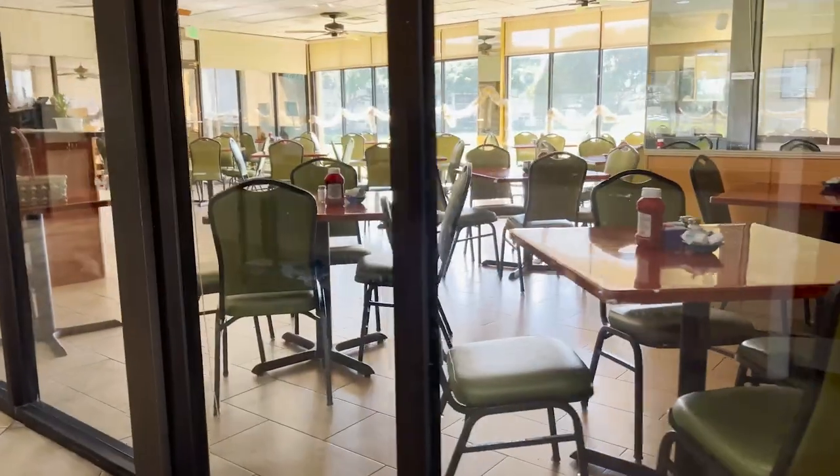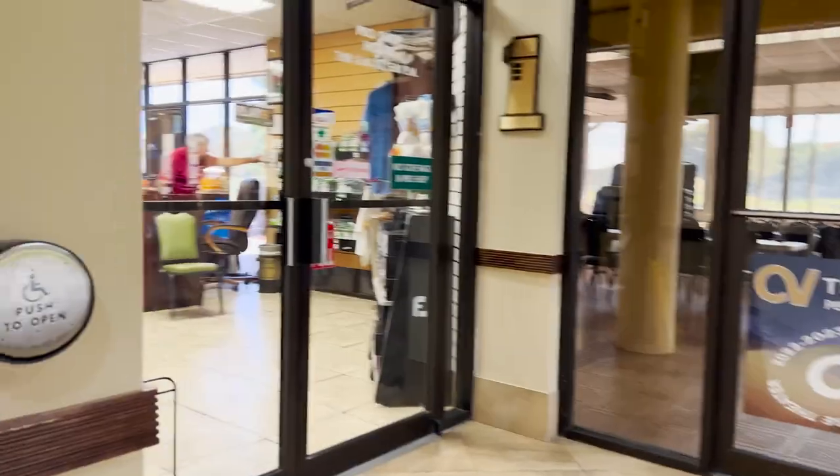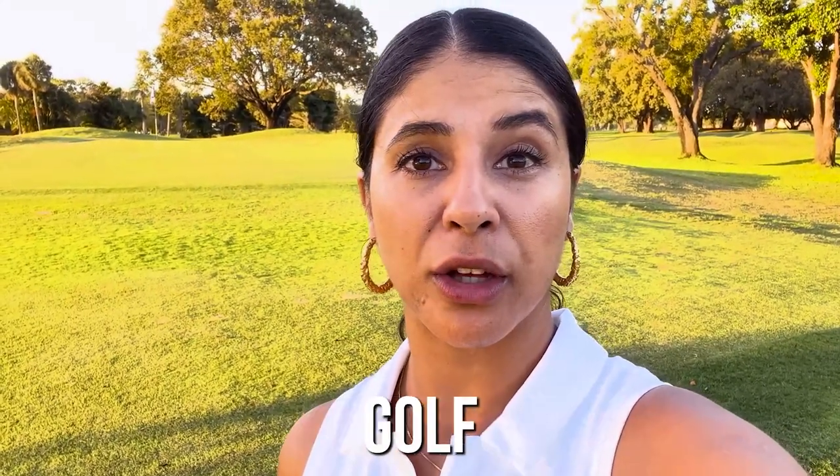The pro shop and the restaurant are a bit dated, but again we don't really care because they hit our mark of $50 and under, so they get a star. If you come after 12 pm it actually drops by five dollars, so it's $45 including the golf cart for 18 holes — which is an excellent price, especially in South Florida. This golf course is actually quite beautiful. One star for price.